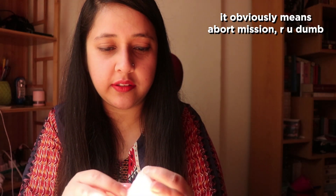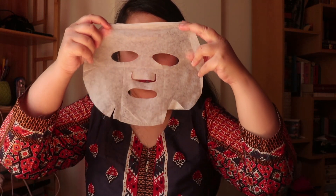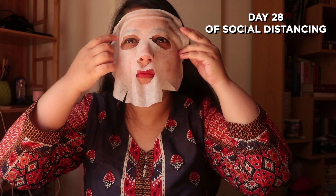It says for external use only — no shit, I wasn't gonna eat it. I see these tiny brown dots on this and I don't know what this means. It smells really nice.